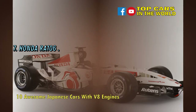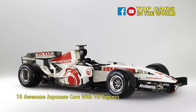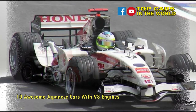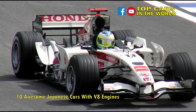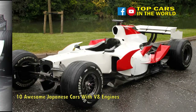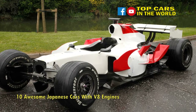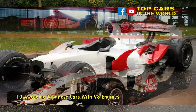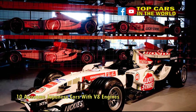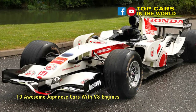Number 7: Honda RA106. The RA106 marked a return to Formula One for a wholly developed Honda vehicle in 2006 and was constructed from molded honeycomb carbon fiber, which at the time exceeded the strength requirements set by the FIA. The naturally aspirated mid-mounted 2.4-liter V8 could be tuned to deliver up to 770 horsepower and would happily rev to 19,500 rpm. Linked to a 7-speed gearbox with carbon composite internals, the RA106 will hit 100 mph in a little over 4 seconds.